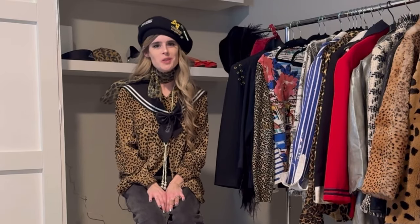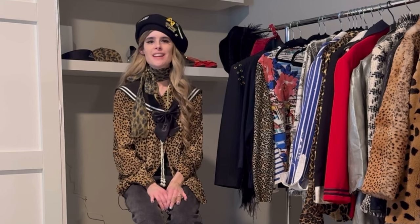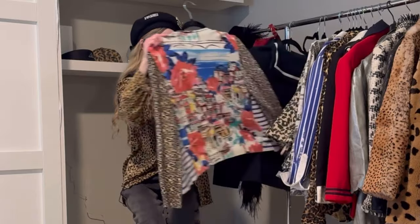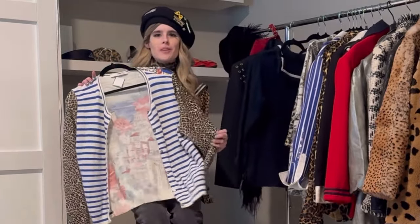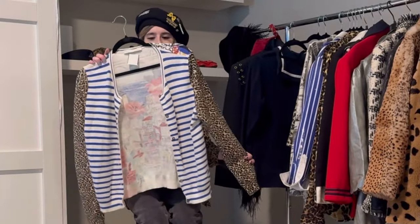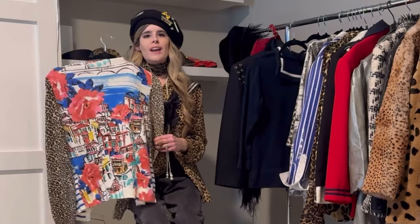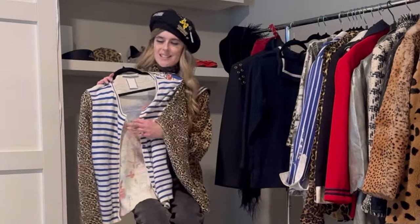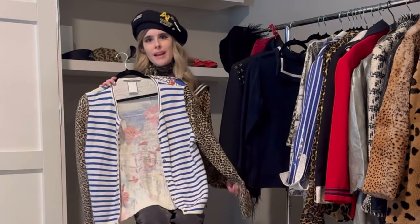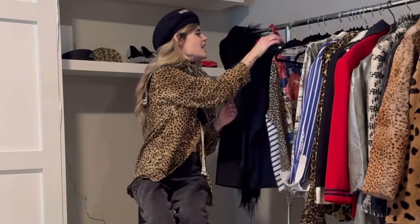I'm back from my thrift trip — I went to a few different stores and didn't get a ton, but I wanted to do a little haul. The first thing I found was this cardigan — you saw me find it at Savers. I am loving the stripe with the leopard sleeve; I think that's so fun. I'm not super loving the back detail but you'll see it mostly from the front. It's by the brand OE and it is super lightweight and soft, so I think it's going to be really comfortable.